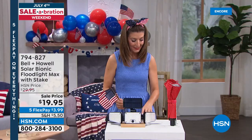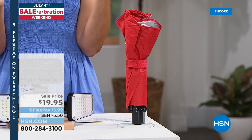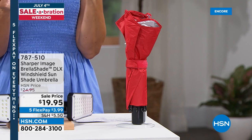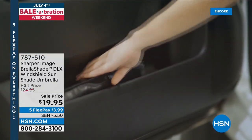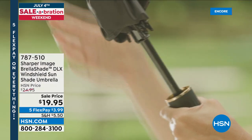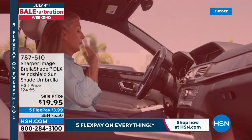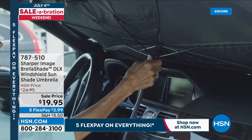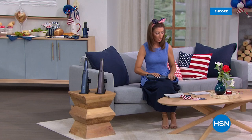Everyone's talking about Bell and Howell. And then we have the best way to keep your car cool — wait till you see what this does. If you think it's hot out there, it's even hotter in your car. The best way to keep your car cool is to get a great sun shade. You're going to want the Sharper Image Brella Shade — it's like an umbrella for your windshield. If you can open an umbrella, you can open this. It pops open inside your car and keeps it up to 30 percent cooler.